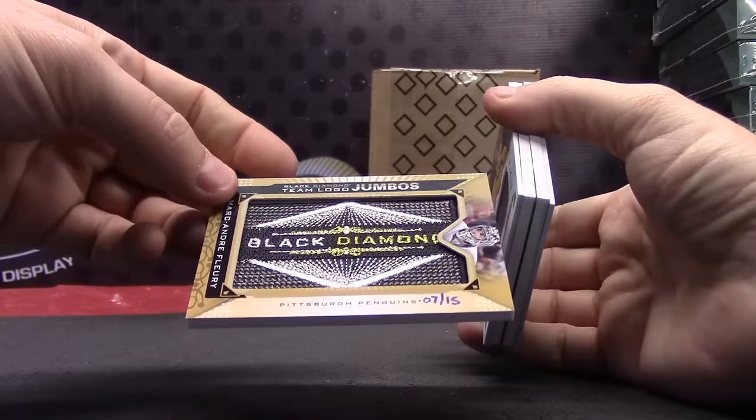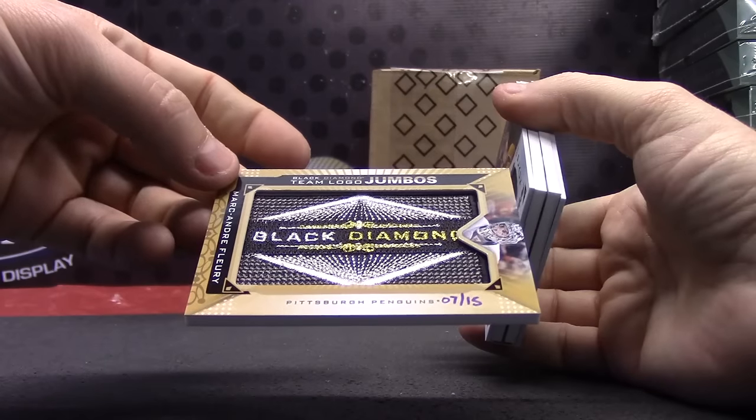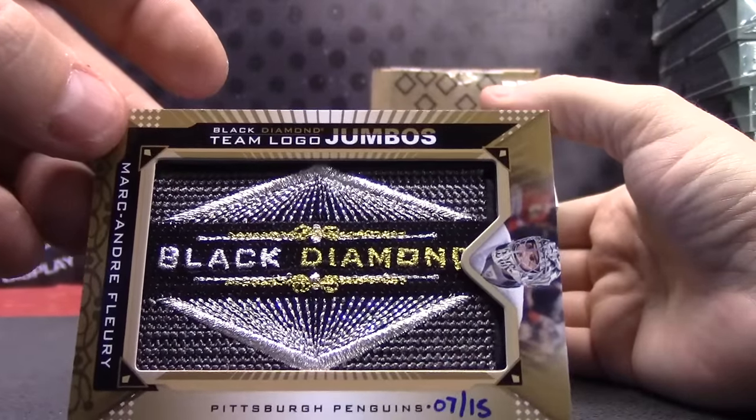Black Diamond team logos — this one's hand numbered for some reason — Marc-Andre Fleury. Black Diamond team logo jumbo. First one we pulled that was hand numbered, seven of fifteen.